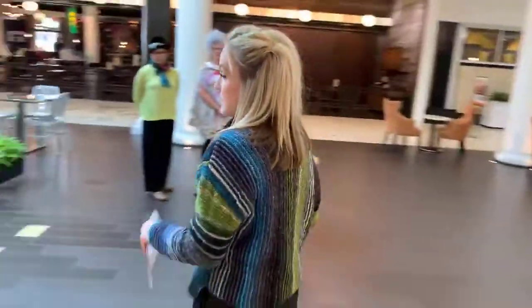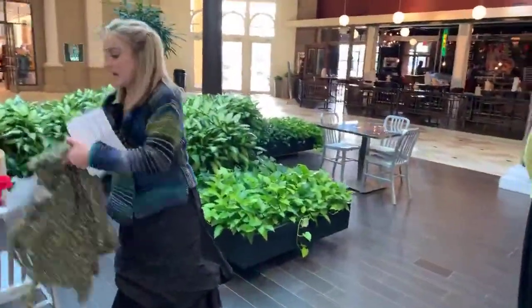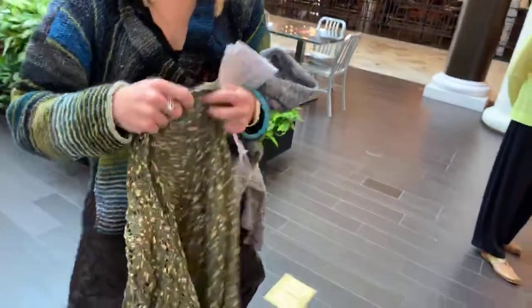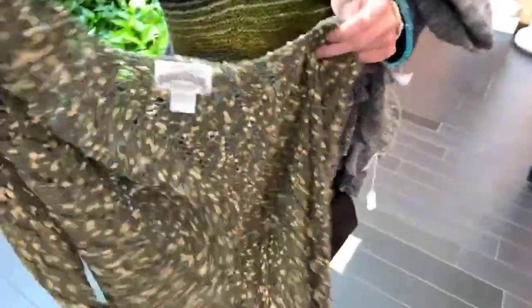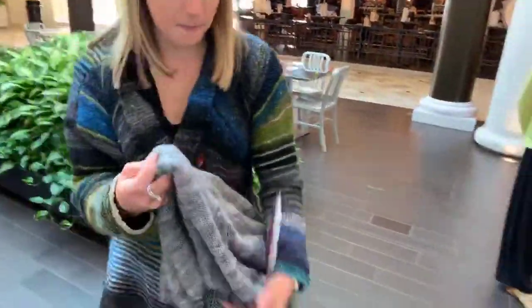She created this amazing skirt and sweater from Italian yarn, all made in Cleveland. Look how beautiful this sweater — really pretty, nice shrug, and then this skirt.